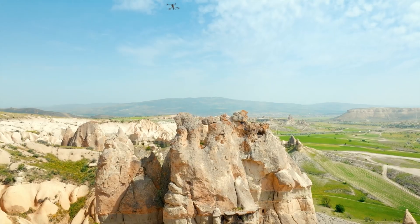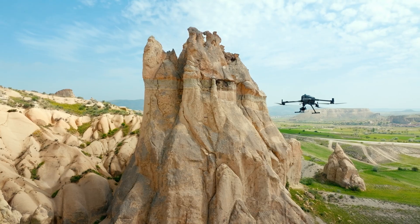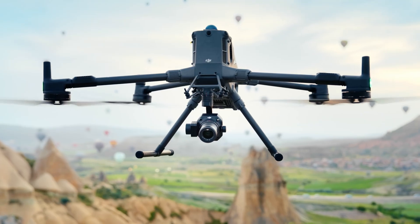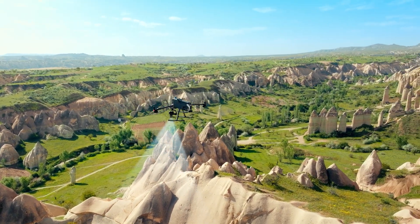Every moment, DJI pushes the limits of what's possible, measuring the world with bold ambition and transforming urgency into precision. Introducing the DJI Matrice 400, now available at Florida Drone Supply.